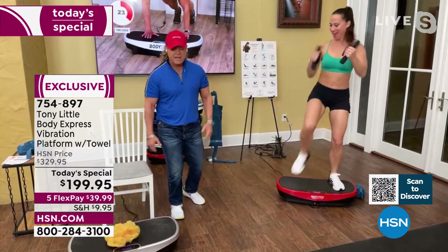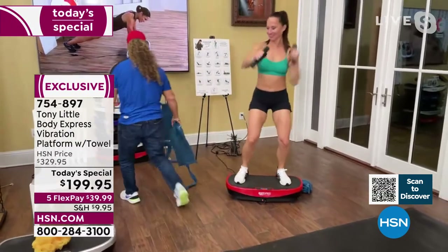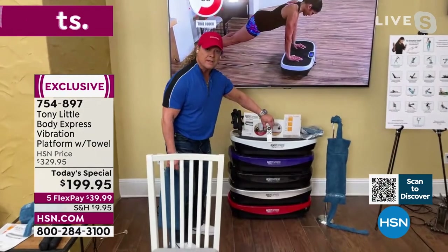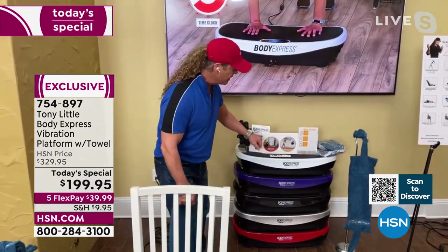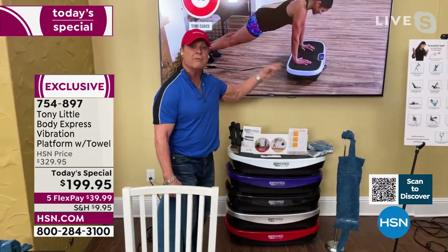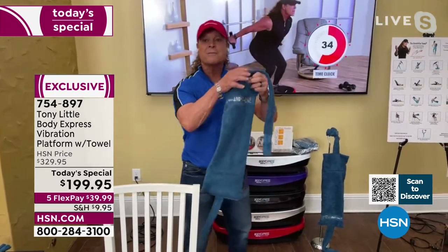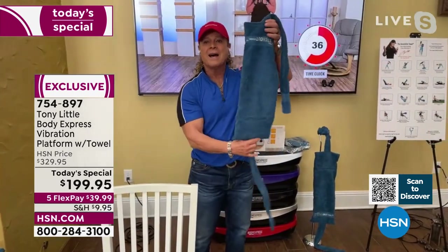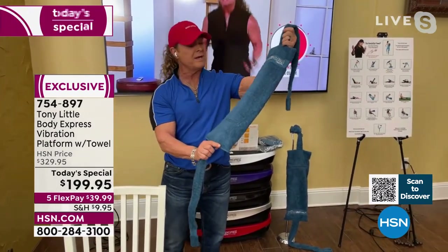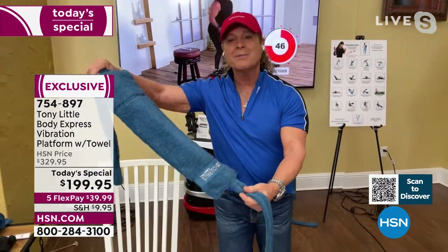That's the big deal — it's really changed things. Now, about the stretch-out towel, because we've never done this before: you have the vibration platform, the remote, three personal trainer programs I developed — beginner, intermediate, and advanced levels — plus a diet guide. And this is another patented product I developed, and we're giving it away even though we're already 50% off on the platform.